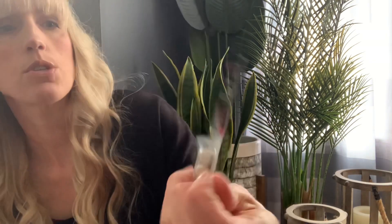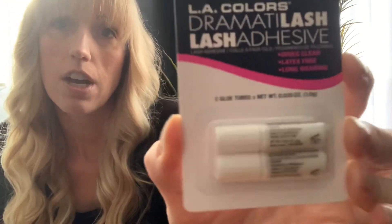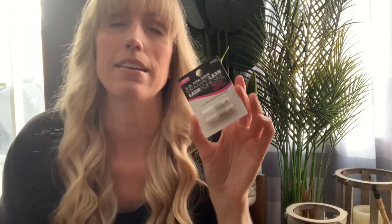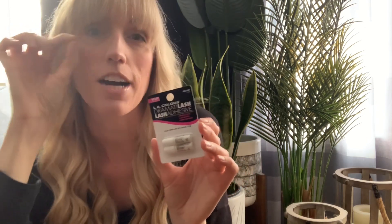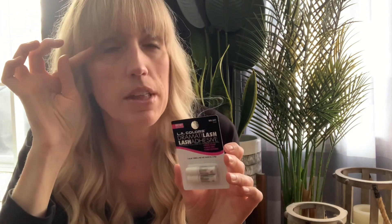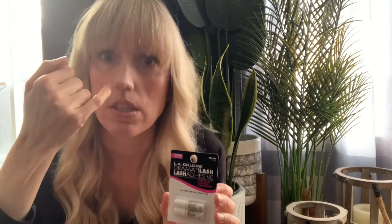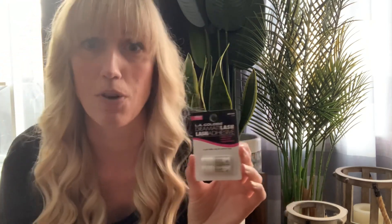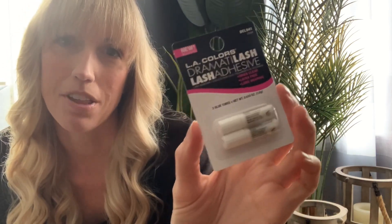I picked up the LA Colors new dramatic lash adhesive. I liked that they come in little tubes — this one is clear. They did have a black adhesive option too. I bought some individual eyelashes with maybe four or five eyelashes per bundle. I'm thinking about doing a little cat eye on the outer corners rather than the full lash, because with full lashes the inner corner always seems to go up and they just look straight across my eye — not attractive.